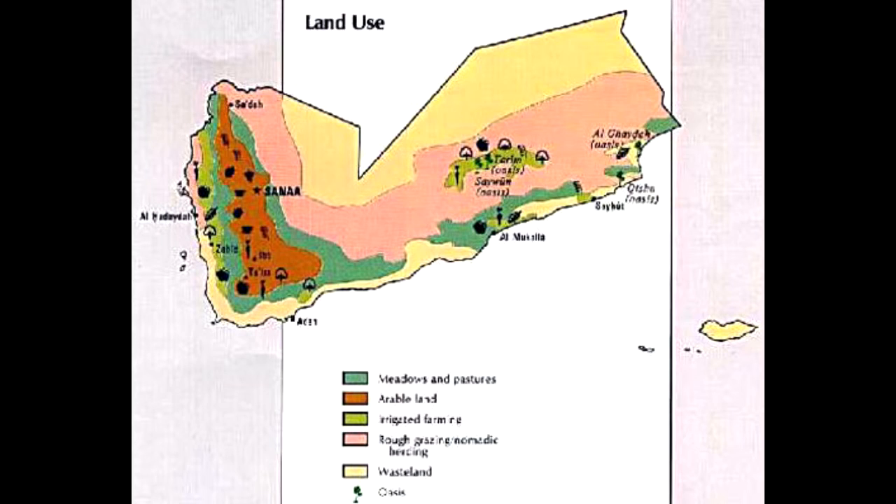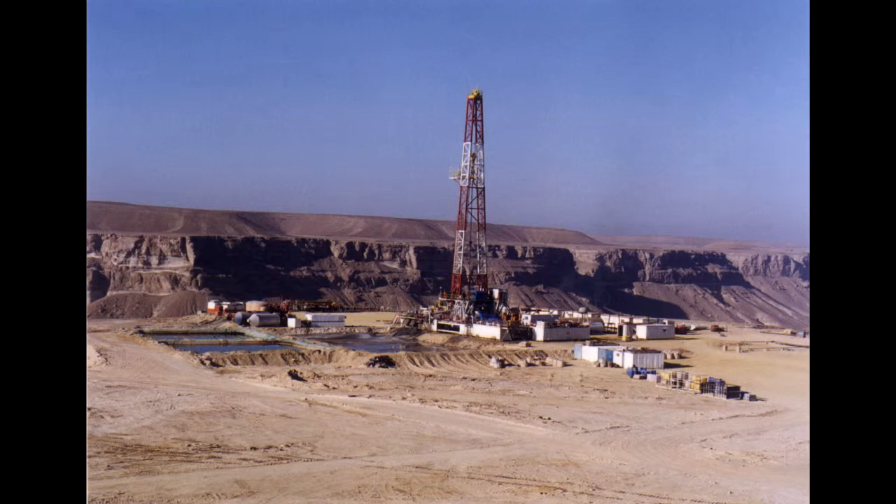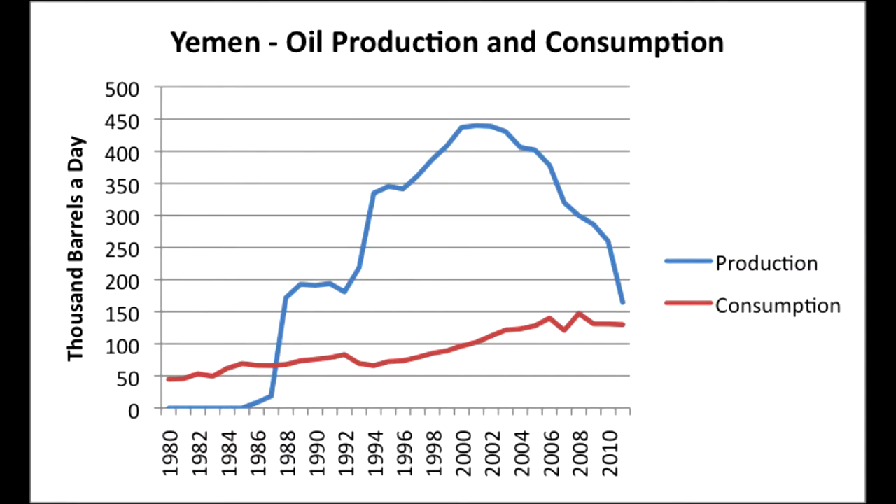Some of Yemen's natural resources are petroleum, fish, rock salt, marble, and small deposits of coal, gold, nickel, lead, and copper. It also has an abundant amount of oil and natural gas. Yemen's government depends on the country's hydrocarbon sector. Hydrocarbons account for 89% of total export revenues, providing around 5 billion towards government revenues. Because of this, 90% of the population do not have electricity, as most of the natural gas is exported for profit.